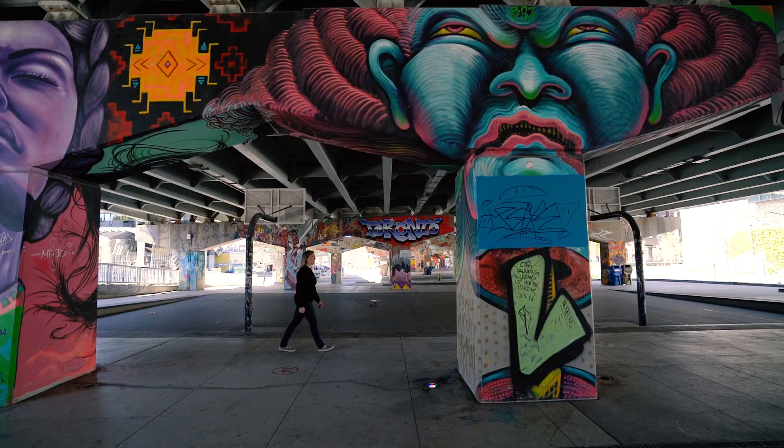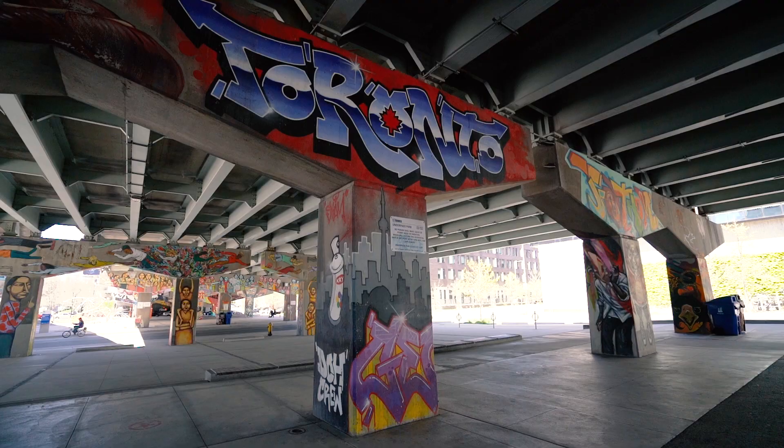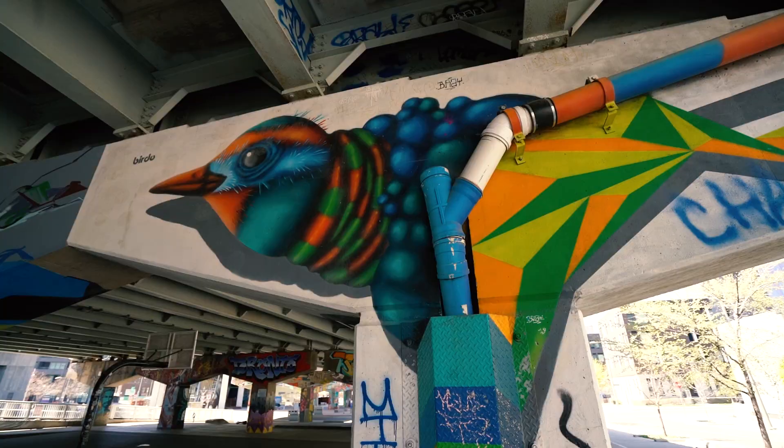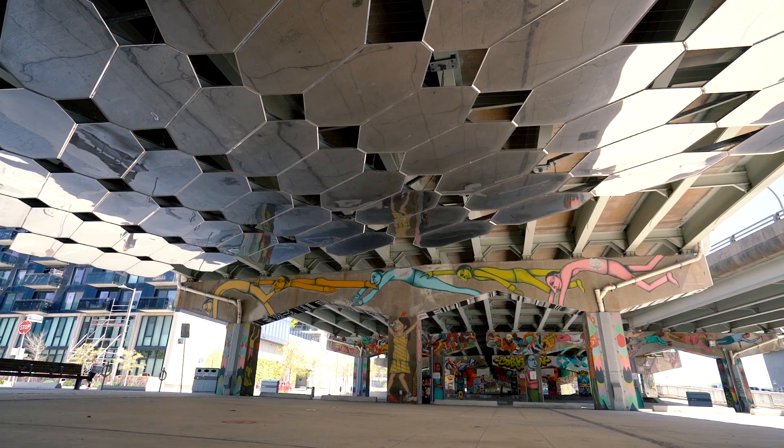In collaboration with a number of organizations in the city, artists were encouraged to transform over 50 of the underpass columns into vibrant pieces of street art, which have become a notable feature of the park to this day.